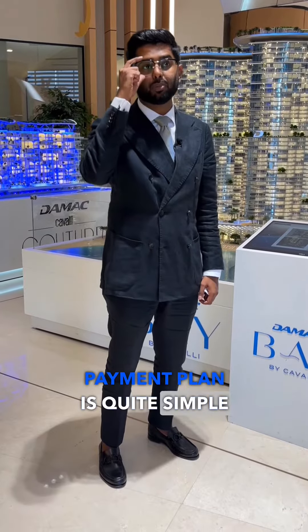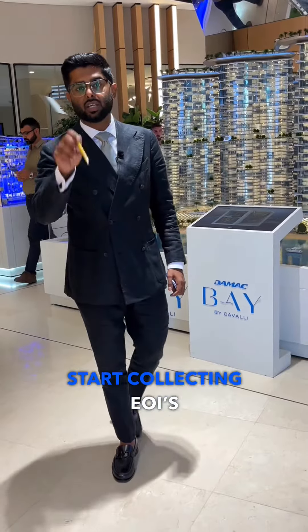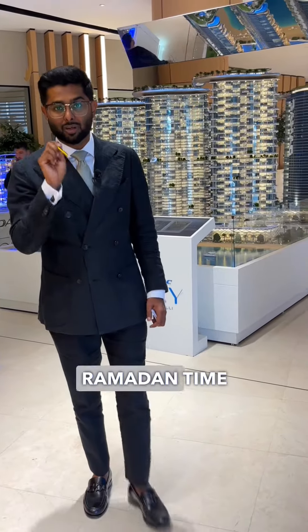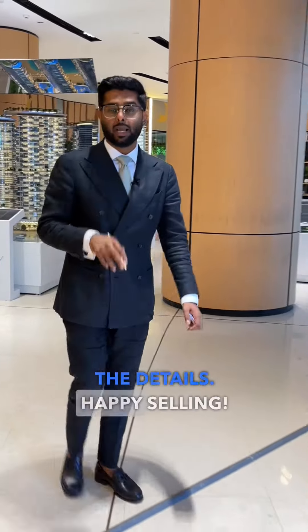The payment plan is quite simple: 20% plus 4% now, then 5% every three months. The building location — I'm pretty sure you already know about it. Start collecting EOIs; accounts are open from 10am till 11pm Ramadan time every day. We're looking at cash, checks, and bank transfer — tell me and I'll send you the details. Happy selling.